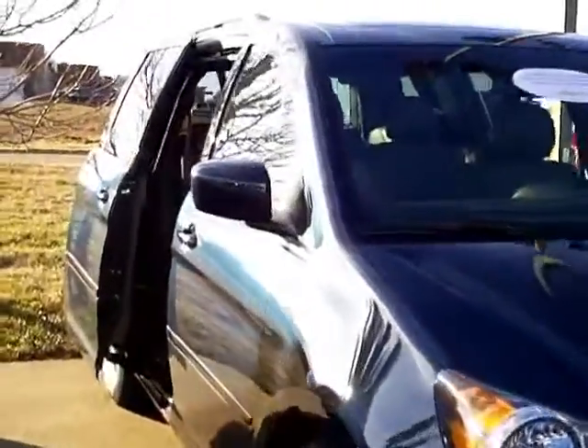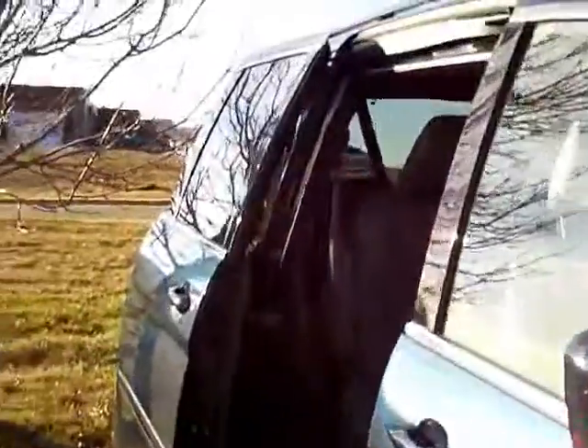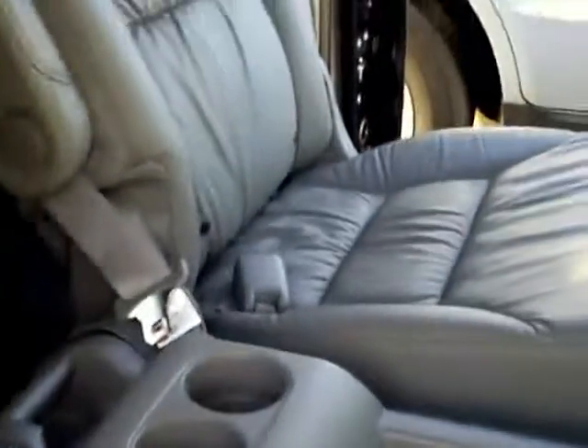Lots of value. It does have the power sliding doors and all the standard EXL equipment. It is the 8 passenger so you have the buckets with the removable center console. That seat does come out so you can pass through to the back. It has the fold down 60-40 rear seat.